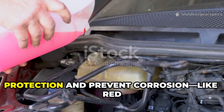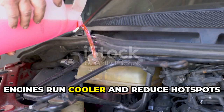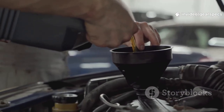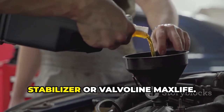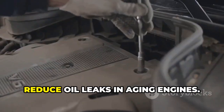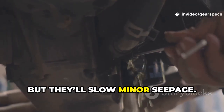Coolant additives that raise boilover protection and prevent corrosion, like Redline Water Wetter, are legit. They help high-performance or older engines run cooler and reduce hot spots inside the cooling system. High-mileage oil conditioners with seal softeners do work too — like Lucas Oil Stabilizer or Valvoline MaxLife. They help recondition rubber gaskets and reduce oil leaks in aging engines. They won't reseal a torn gasket, but they'll slow minor seepage.